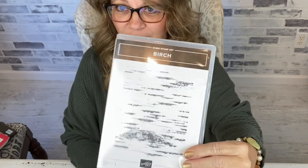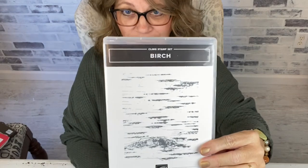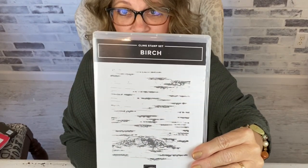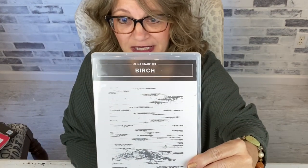So the first two cards I'm going to do — I can't chit-chat because I need to get stamping. The first two sets that are on sale that I'm going to show you today: the first is Birch. Love this set. It's a great background set. I have used it as water on several cards. I've used it as water with A Good Man, which is also one of the stamp sets that's on sale today.